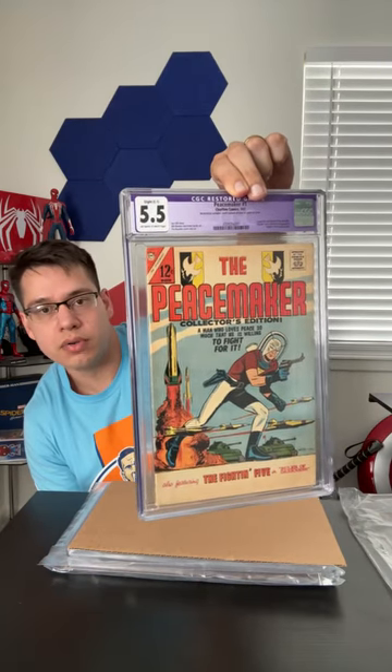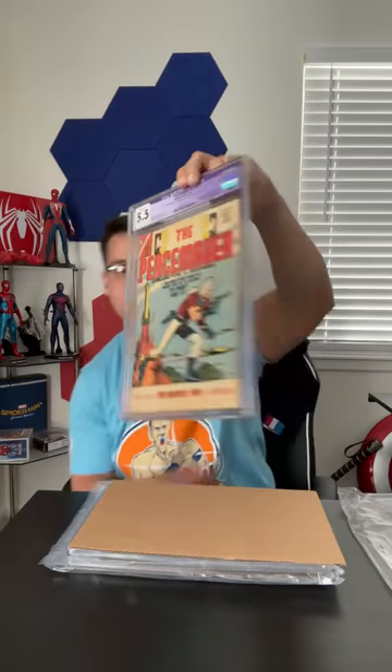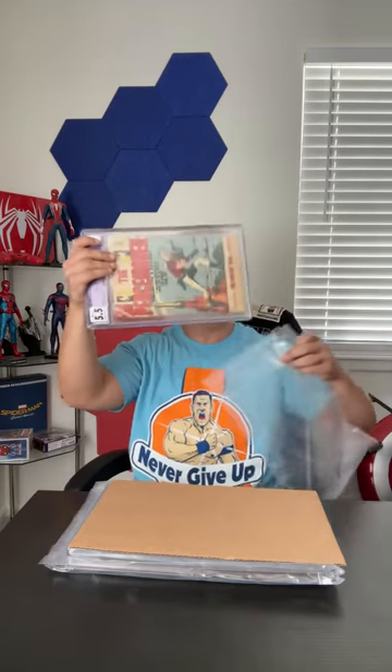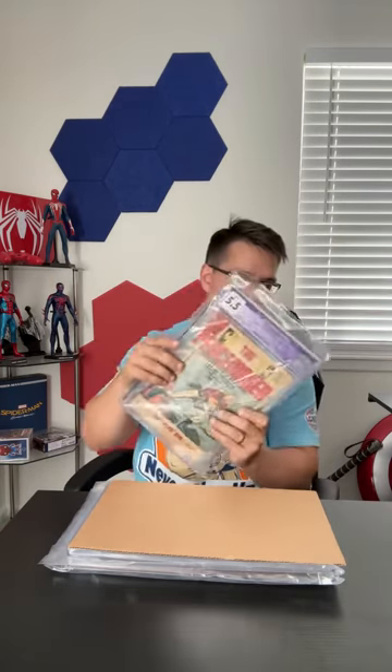I got this last November for Black Friday from a local shop. It's the first solo series and third appearance of Peacemaker — one-page bio and photo of Pat Boyette, death of Irv, the Hagana fight, and a Fight and Five backup story. It's a little ridiculous that CGC lists those as the keys rather than 'first solo series' or 'first number one.' The inner well has a little movement too. I'm just really sad about that purple label, but we're going to keep going.